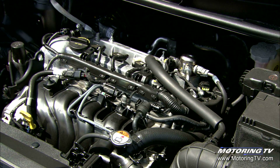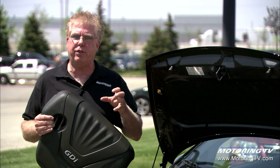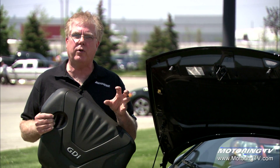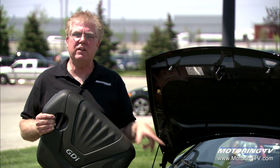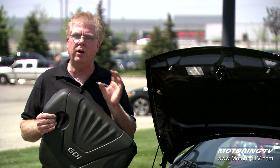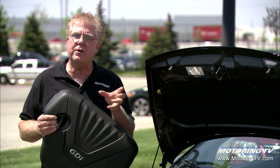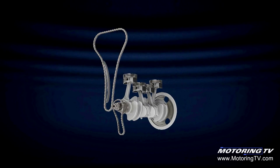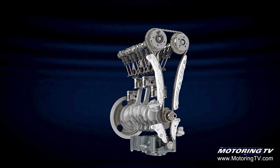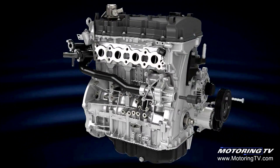The engine also gets up to closed loop operation — where the catalytic converter and oxygen sensor reach up to 350 degrees Celsius — much faster. The old engine took 30 seconds to get there at 20 degrees Celsius ambient; this one gets there in 11 seconds. That cold start mode of operation on all engines is quite a dirty mode, so the quicker you can get to closed loop operation, the better. The 18 or 19 seconds saved with this system is huge in terms of efficiency and engine cleanliness.